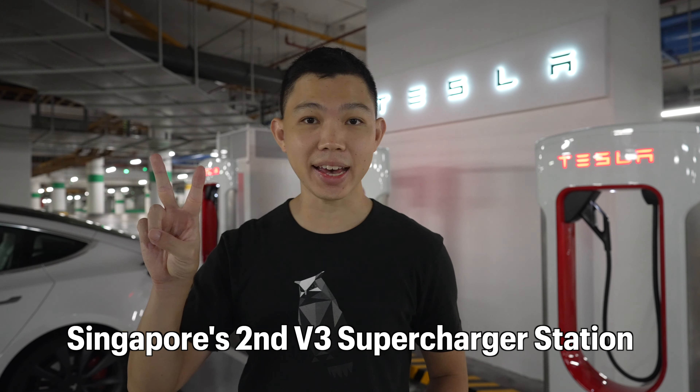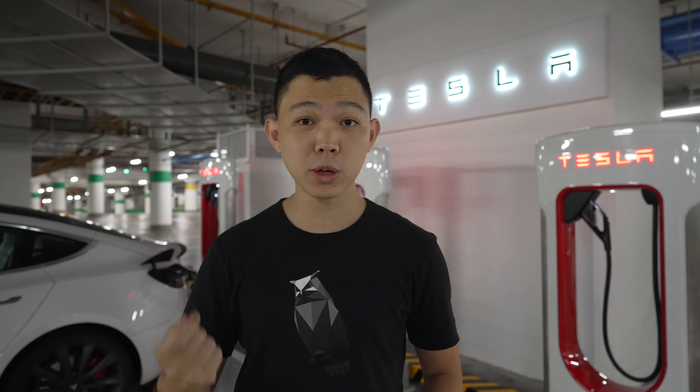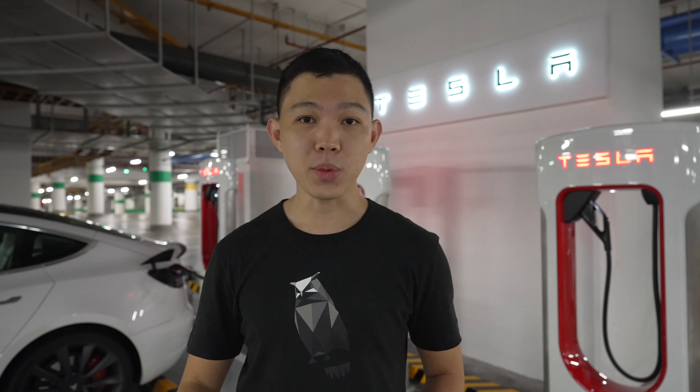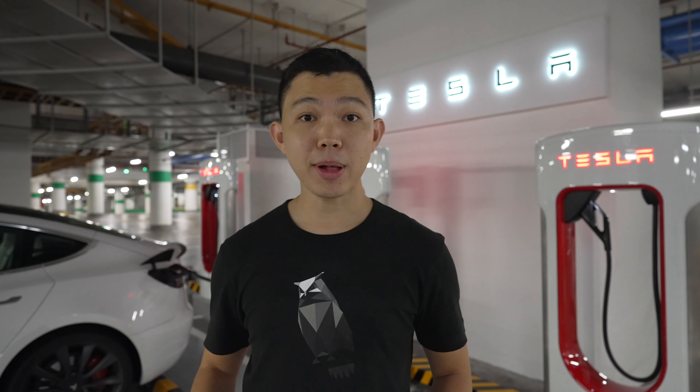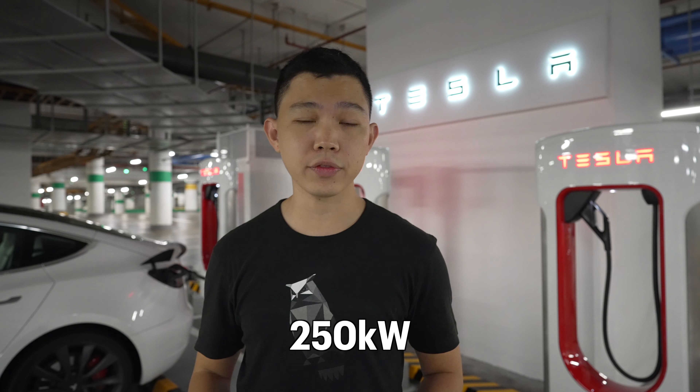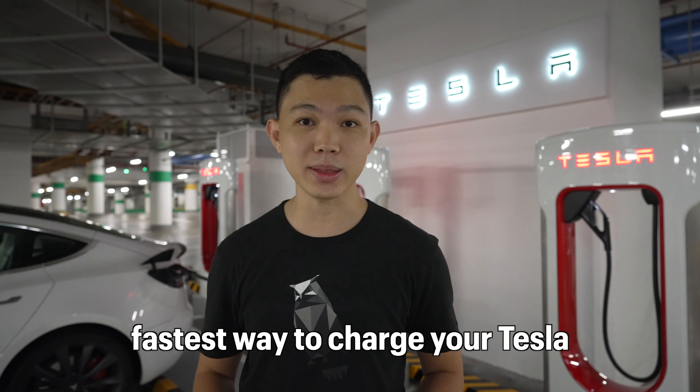This is Singapore's second V3 supercharger station and also the second in Southeast Asia, because this is the only country in the region where Tesla is officially present. I published a video tour of Tesla's first superchargers in Orchard Central two months ago — I'll put a link to the video above and in the description below. These V3 superchargers come with up to 250kW and are the fastest way to charge your Tesla.